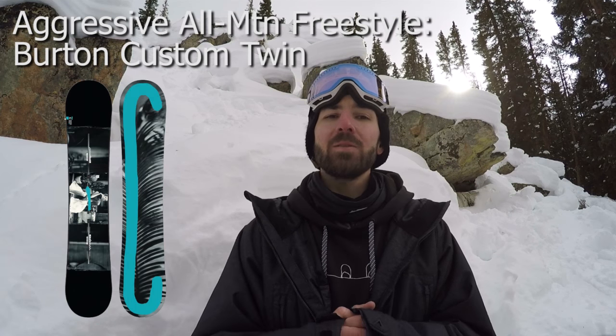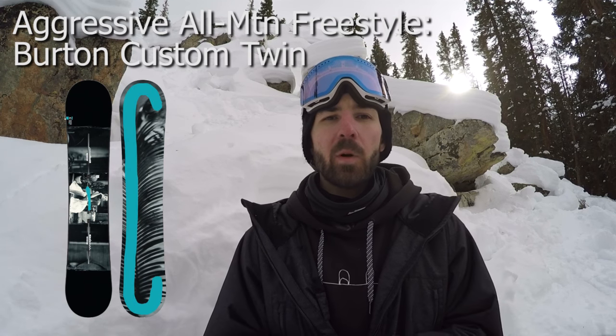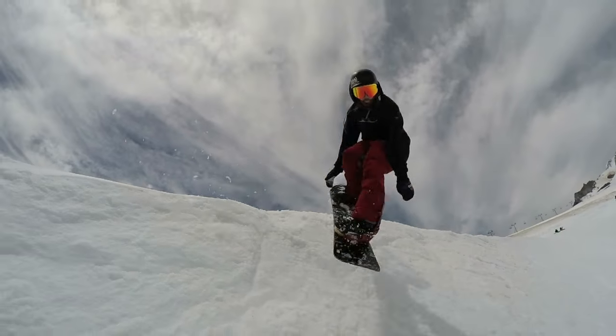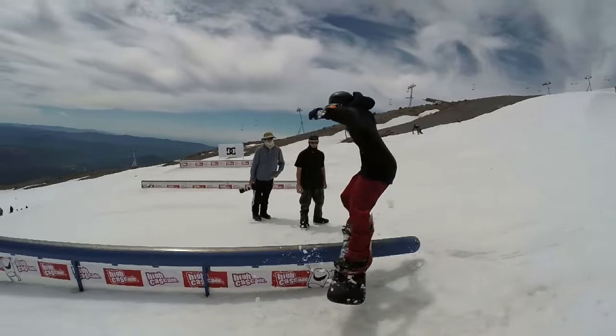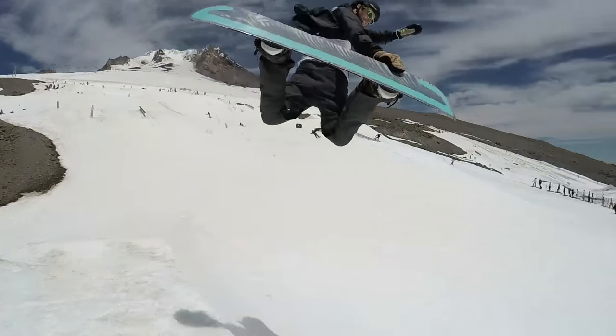My pick for aggressive all-mountain freestyle board is going to go to the Burton Custom Twin. The reason I chose this board is because it's stiffer than most any other all-mountain freestyle board I've tested so far — very stiff, very aggressive, very precise control over the edges. It still is super fun in the park. I was actually able to test this board at High Cascade with Kevin this summer. It was just so stable and so poppy, and it's really a board that can do anything.